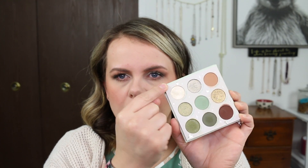I just wanted to jump on here and show you guys the palette and hopefully give you some swatches. I will go ahead and swatch this palette. I'm going to start in the upper left-hand corner and work my way across.